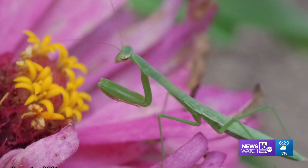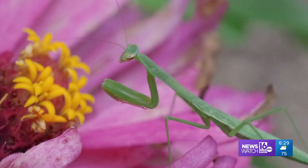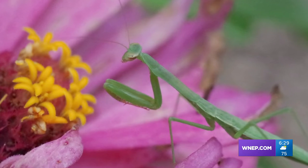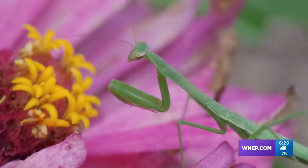Another summer creature that you may not consider as lovely as a butterfly, but interesting nevertheless — a praying mantis from the backyard of Desiree Lee. The hunter at rest makes a good title.